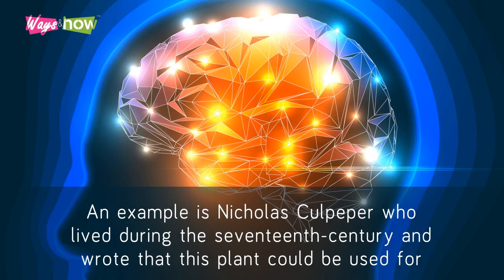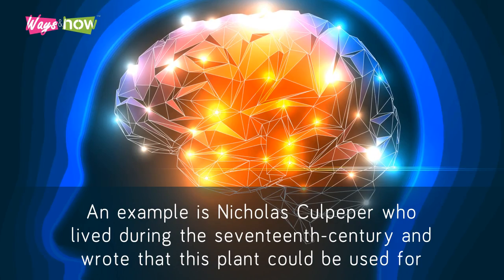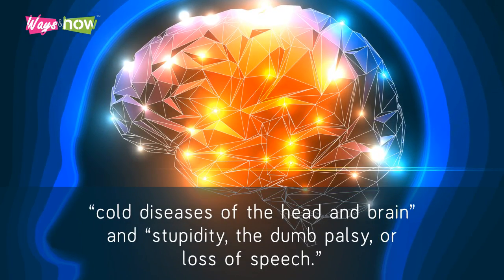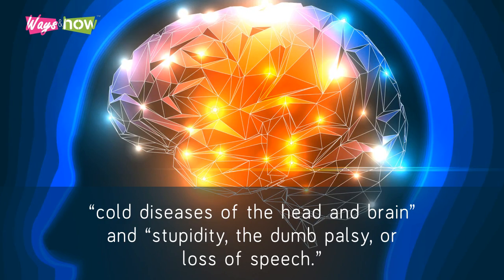An example is Nicholas Culpepper, who lived during the 17th century and wrote that this plant could be used for cold diseases of the head and brain, stupidity, the dumb palsy, or loss of speech.